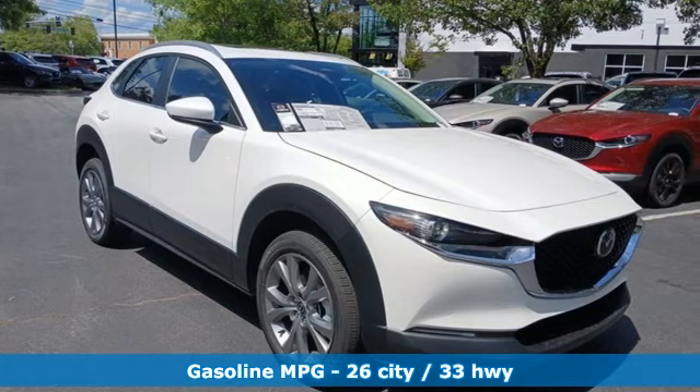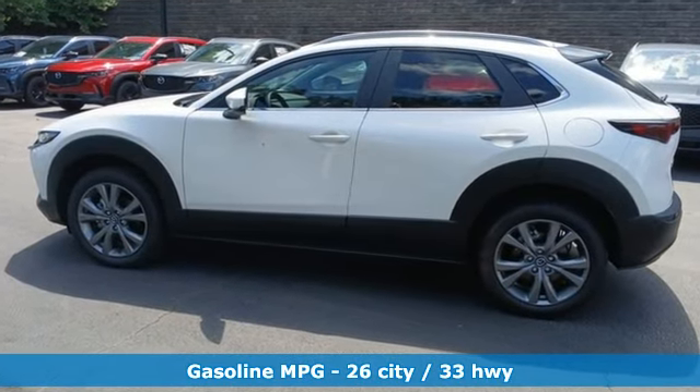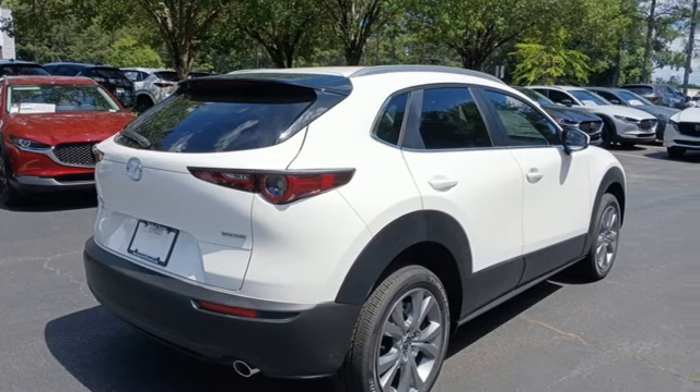Inline four-cylinder engine. Dual-zone climate control. Streaming audio. Front heated bucket seats. Wi-Fi hotspot. External memory control.